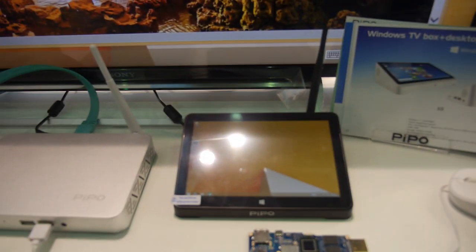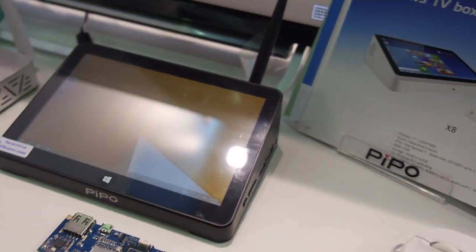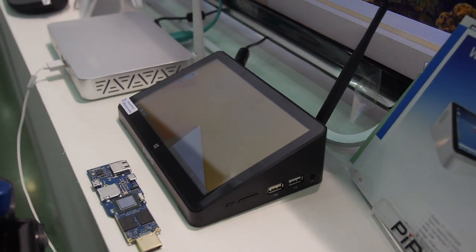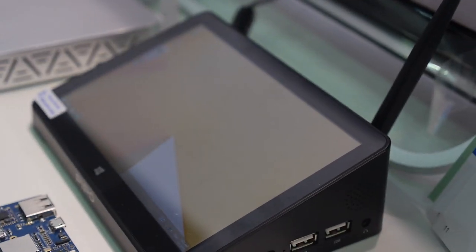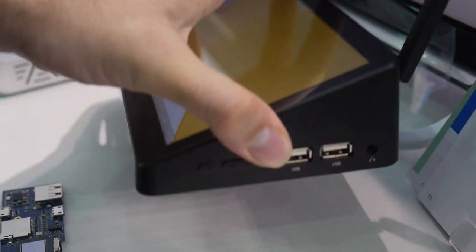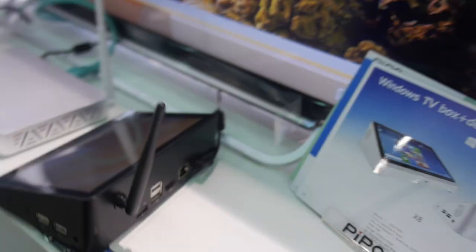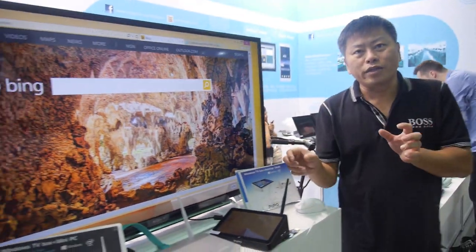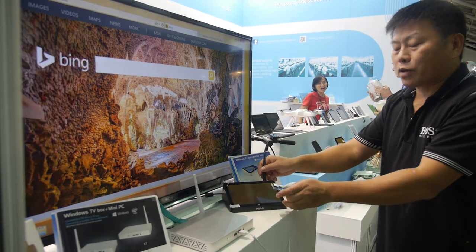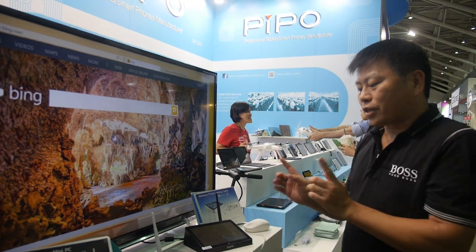This device alone works like a full PC. You can use it as a TV box by connecting it to your TV, or use it like a mini PC in the office. Some customers use it in meeting rooms with HDMI for presentations — it's a very low-cost presentation solution.